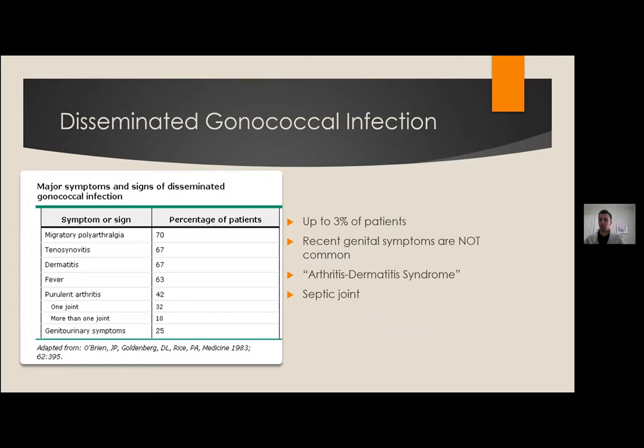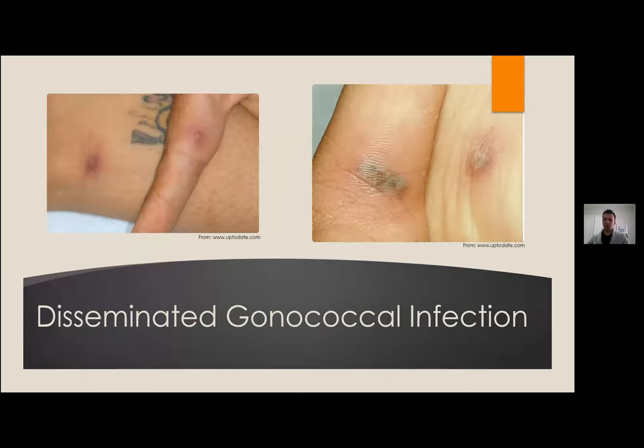Disseminated gonococcal infection is rare but can occur in up to 3% of patients. Some patients will not have prodromal genital symptoms, making it harder to diagnose. The prototypical presentation is the arthritis-dermatitis syndrome. It can be tricky because symptoms overlap with more common conditions. A monoarticular septic arthritis from disseminated gonorrhea should be considered in patients without traditional septic joint risk factors who present with a red, hot, swollen knee. The vesiculopapular rash can be generalized, sometimes slightly hemorrhagic, including on the palms and soles.